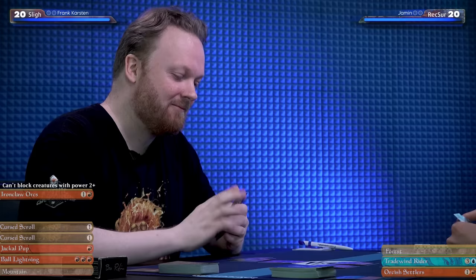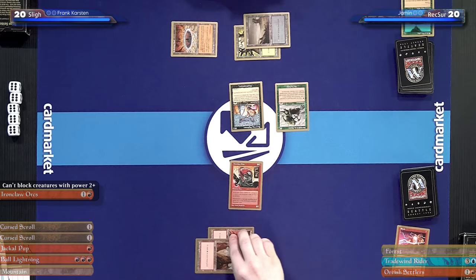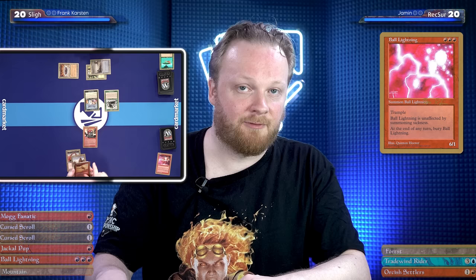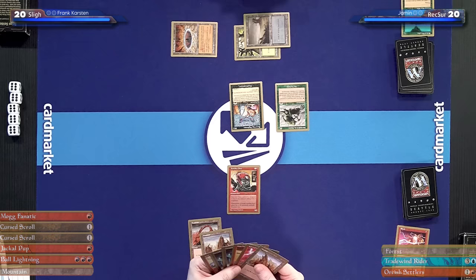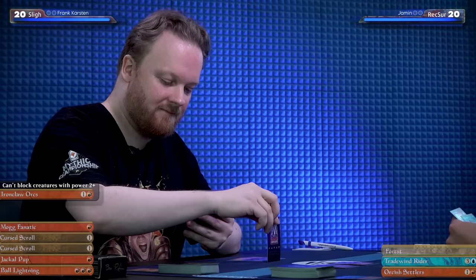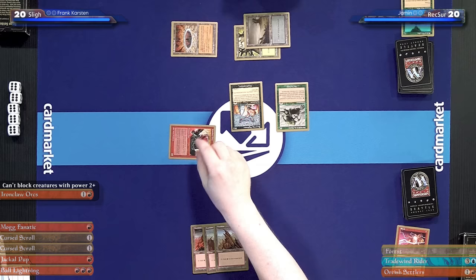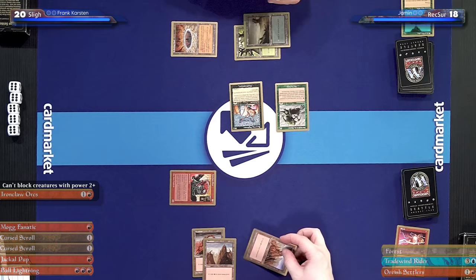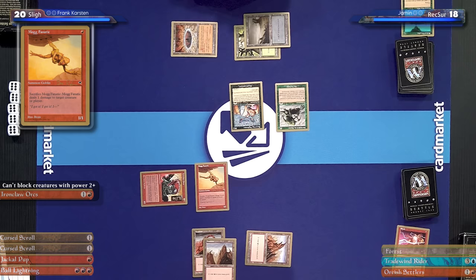So basically that Ironclaw Orcs is going to get in for two? When playing red decks, I generally want to play creatures first and burn spells later. Ball Lightning is essentially also a burn spell, so to maximize damage over time I'll leave it for next turn. This turn I'll develop my battlefield with Mogg Fanatic, Jackal Pup, and Cursed Scroll. Attack for two damage. Down to 18. Mogg Fanatic — just a 1/1, but it sacrifices to deal damage to any target. That's a good one.